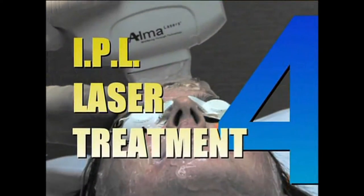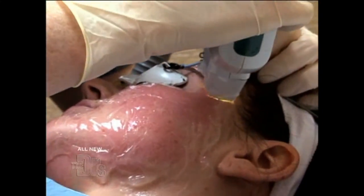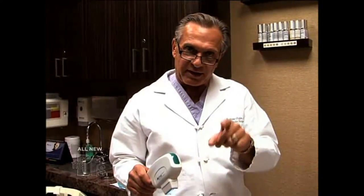Number four is what we call an IPL — intense pulse light — or laser treatment. This light is going to penetrate down into the sebaceous glands, settle that acne, kill the bacteria, and target that red color and inflammation.